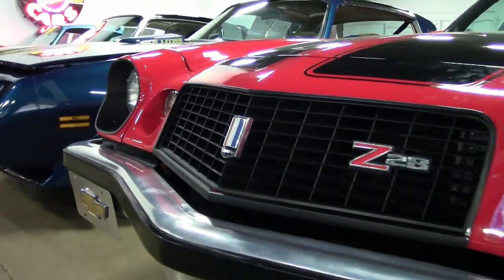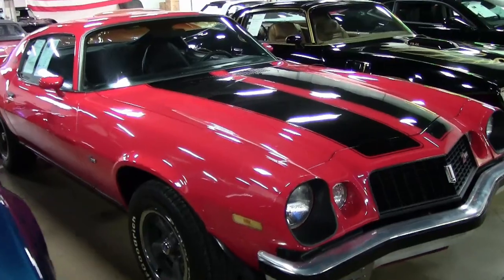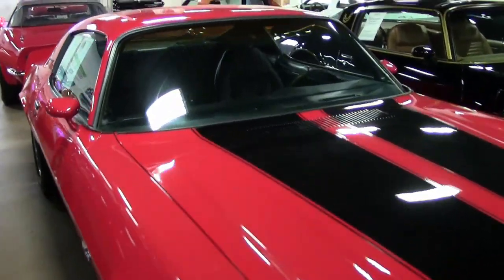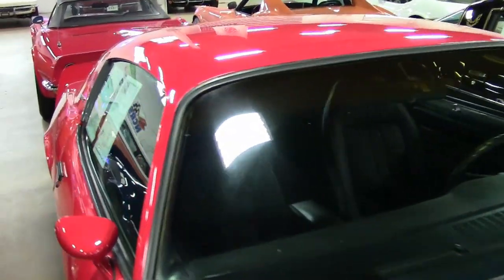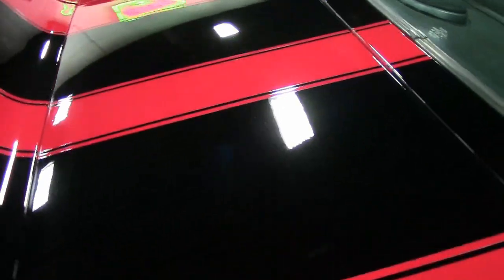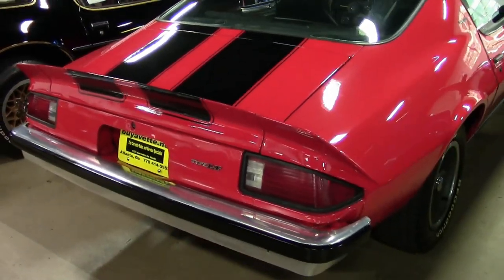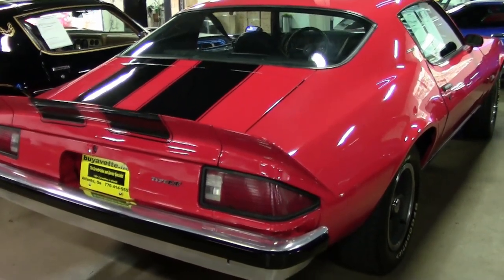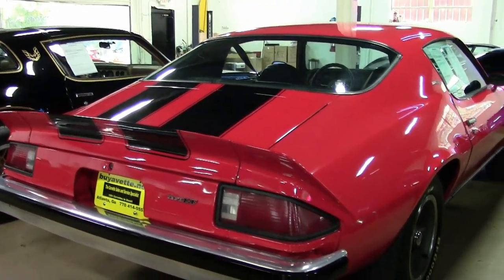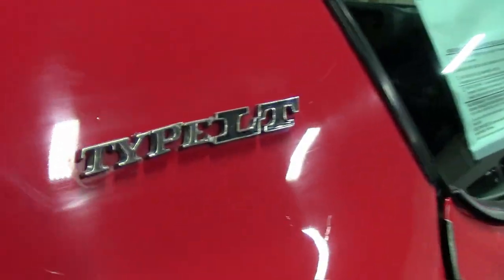It has cold AC and it is a nice driving car. Only 13,802 Z28s were produced in 1974, and this one is the real deal with the fifth digit of that VIN number reading the letter T. The Z28 Performance Package included a 4-bolt main 350, 3.42 rear gear ratio for automatics, with increased spring and sway bar rates.